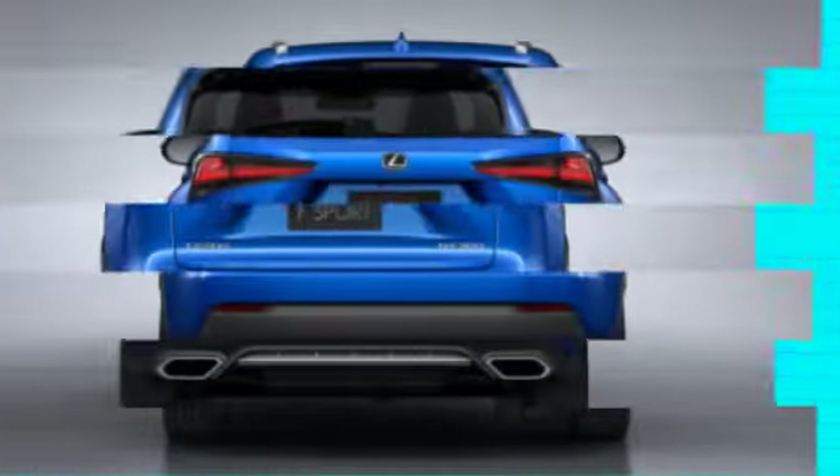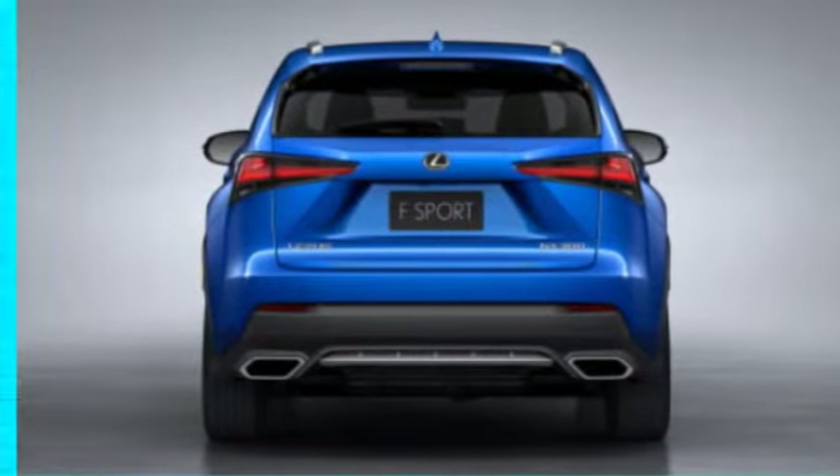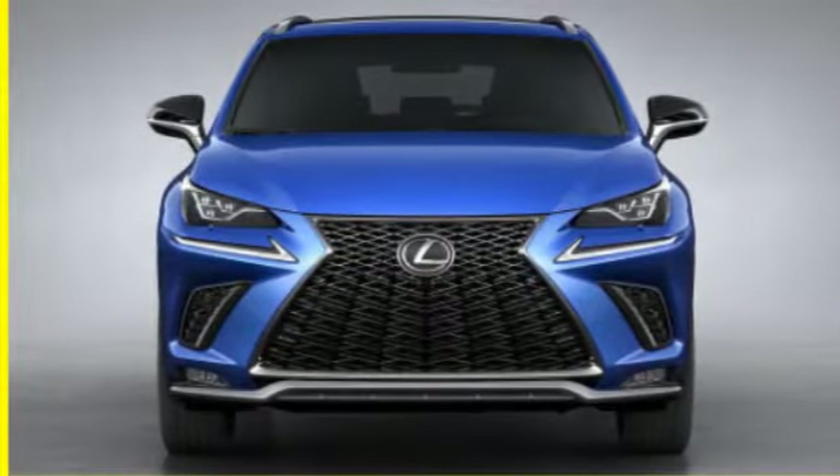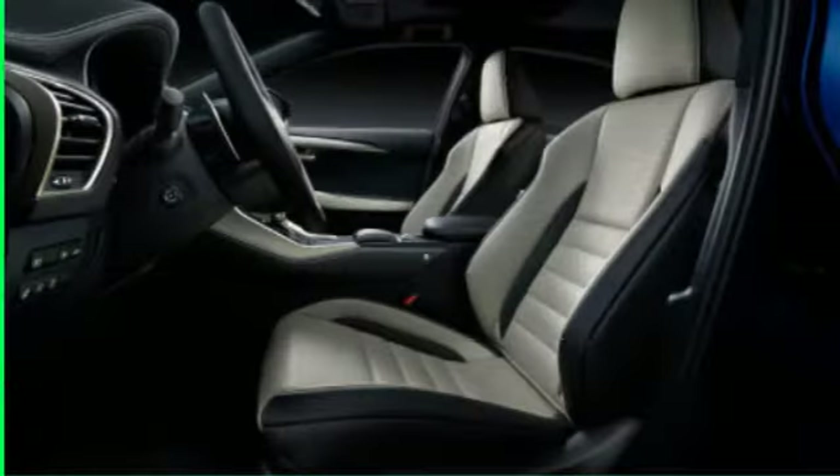Inside the cabin, the NX will get a revamped button interface with a satin metal finish. There will now be a larger available LCD screen in the center dash offering a 10.3-inch display, up from 7 inches.